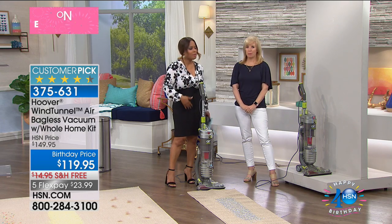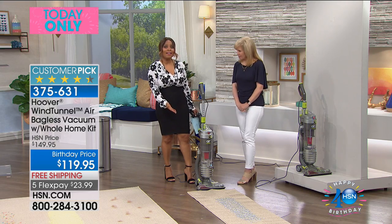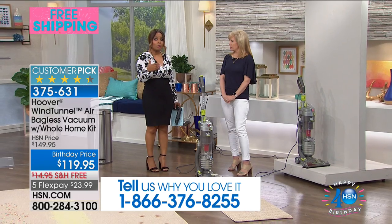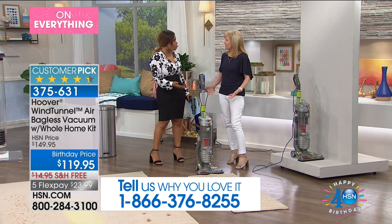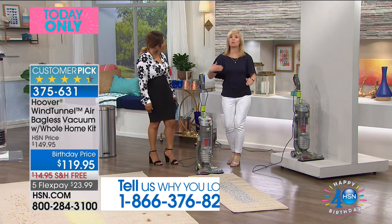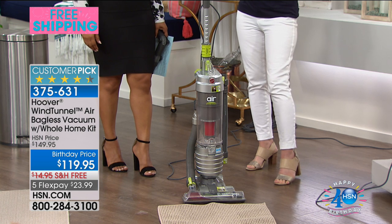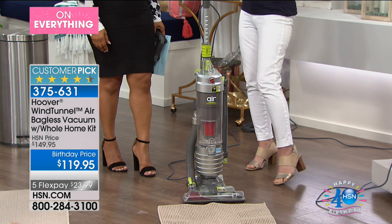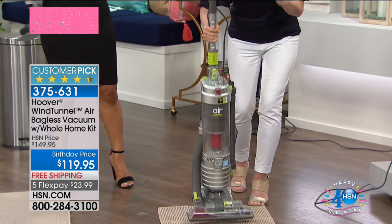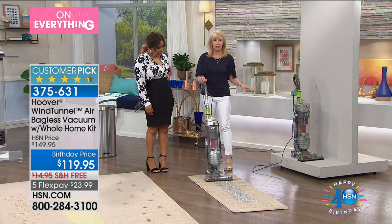If you love this and it's been a game-changer for you, will you call me right now and tell me how much you love it? Most vacuums can get very close to almost 20 pounds — they're heavy. This is almost half that weight: 12 pounds, which makes it easy to push. This is the wind tunnel air, by the way. The big deal about this one is that it comes with all of the tools. And you never have to buy a bag or a filter.